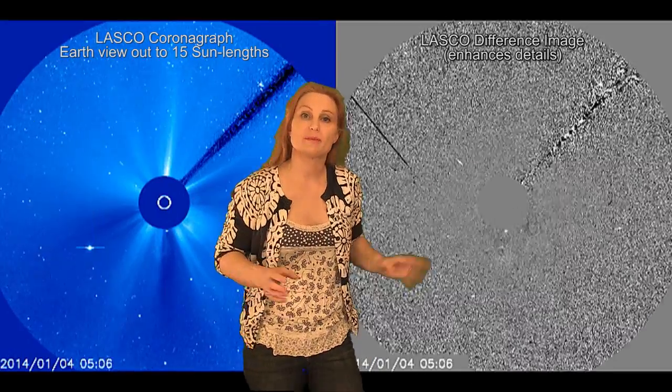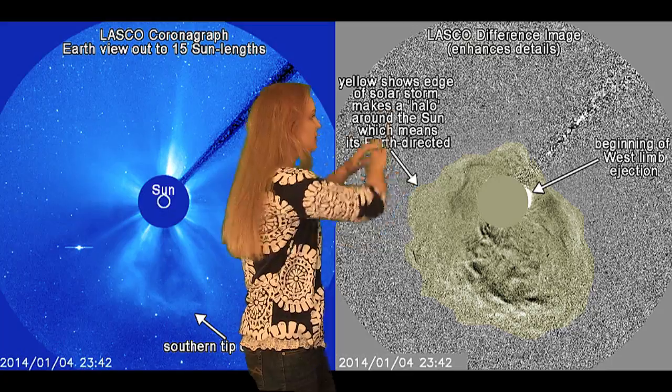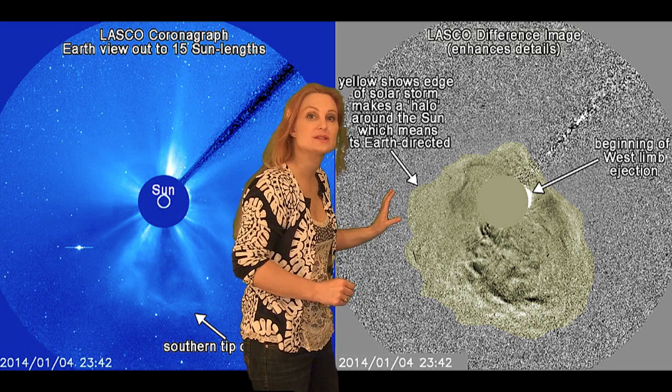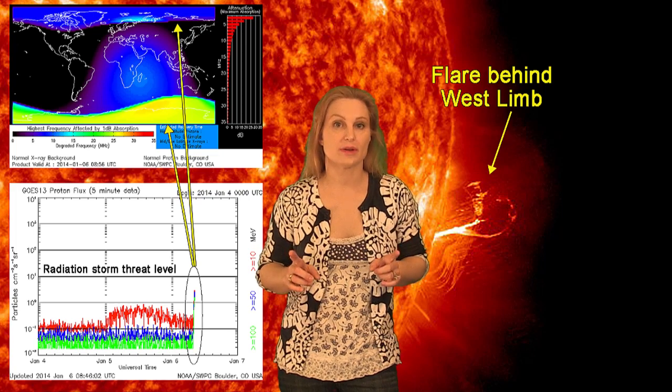And then we switch to coronagraph images. This is LASCO, which shows 15 solar lengths out into space. There's the ejection right there, and you can see it looks like it's actually surrounding the Sun. That means it's a halo ejection and it's Earth-directed.